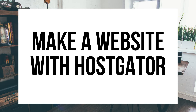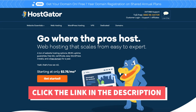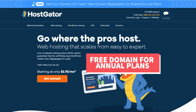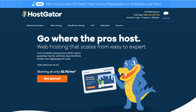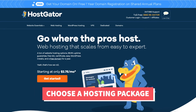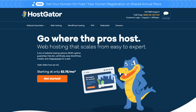Hey guys, Brian with WP Cupid Blog. In this video I'm going to be showing you how to make a WordPress website with Hostgator step by step. There are four steps to making a website with Hostgator: step one is signing up for an account, step two is choosing a hosting package, step three is registering a domain name, and step four is installing and setting up your site with WordPress. Let's get started.